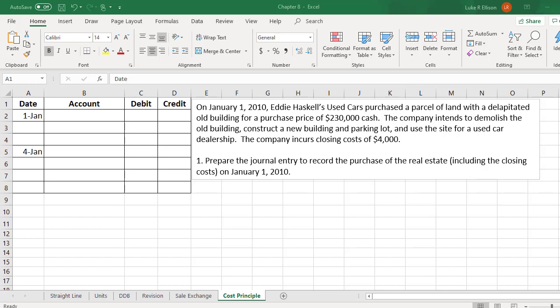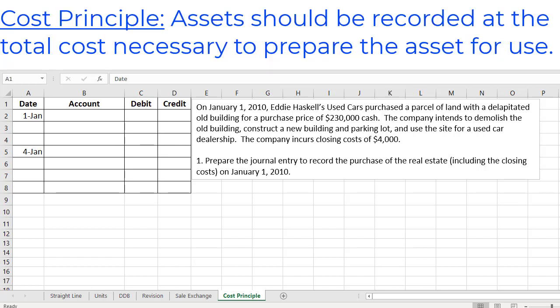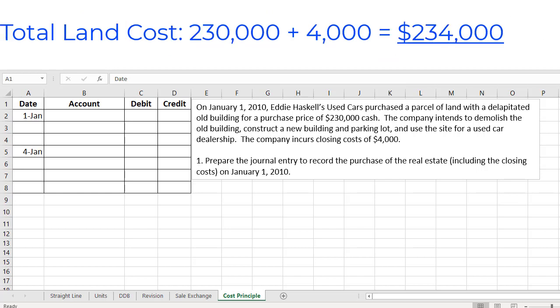There are a few things we should discuss here. First, note that the company doesn't want the old building and they plan on demolishing it soon. Therefore, there's no reason to separately list the building in our journal entry — essentially the company is purchasing land with an unwanted building included. Secondly, if we remember the cost principle, which states that we should record assets at the total cost necessary to prepare them for use, we should notice that the $4,000 closing costs are part of the cost of obtaining the land. Therefore, we should add that cost to the $230,000 purchase price, giving us a total land cost of $234,000.